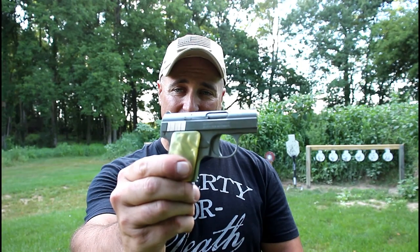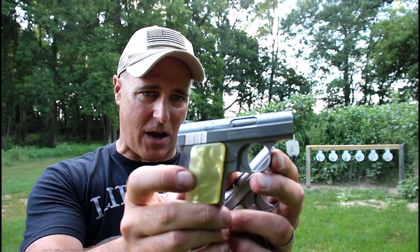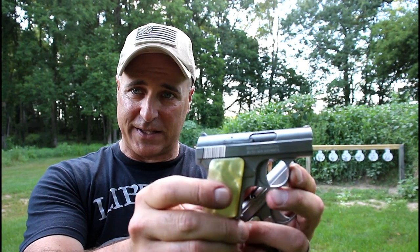Hey there friends, thanks for checking in at Rider's Range. We've got something here that has never been shown on the channel yet. Check that out — that's probably the smallest semi-auto handgun that you are ever going to see.